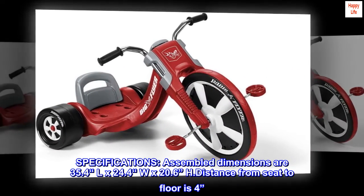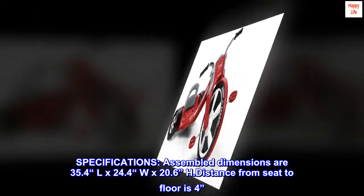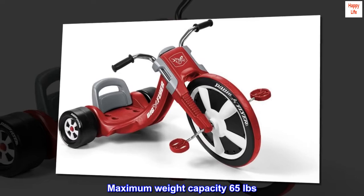Specifications: assembled dimensions are 35.4 inches L x 24.4 inches W x 20.6 inches H. Distance from seat to floor is 4 inches. Maximum weight capacity is 65 pounds.